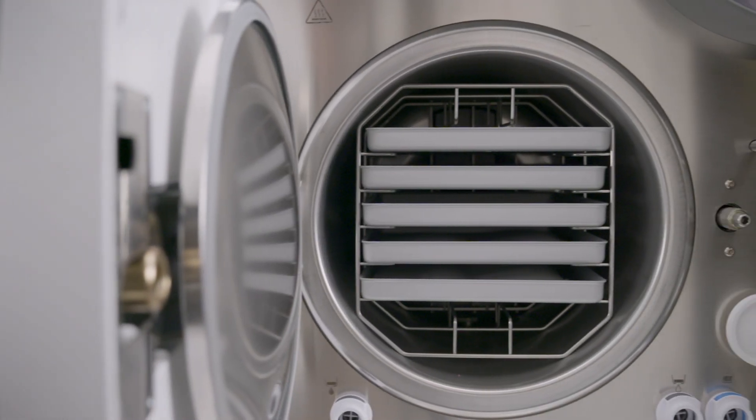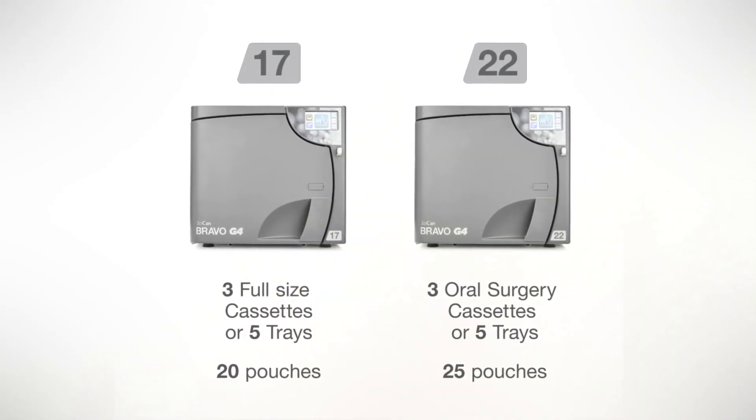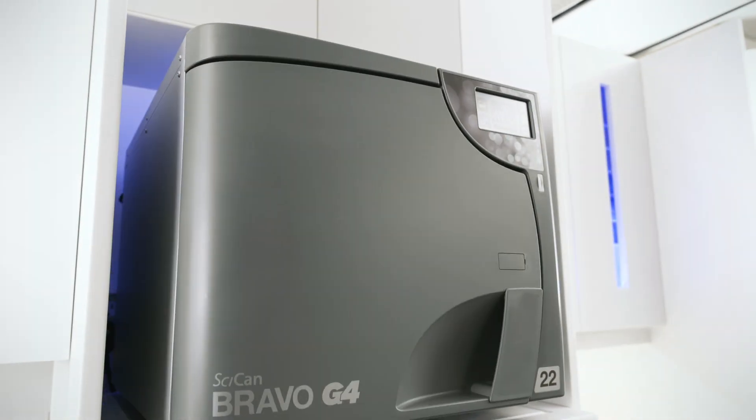The Bravo G4, with its 10-inch chamber, is available in a 17-liter and 22-liter size, offering enough capacity to meet the needs of any practice size.